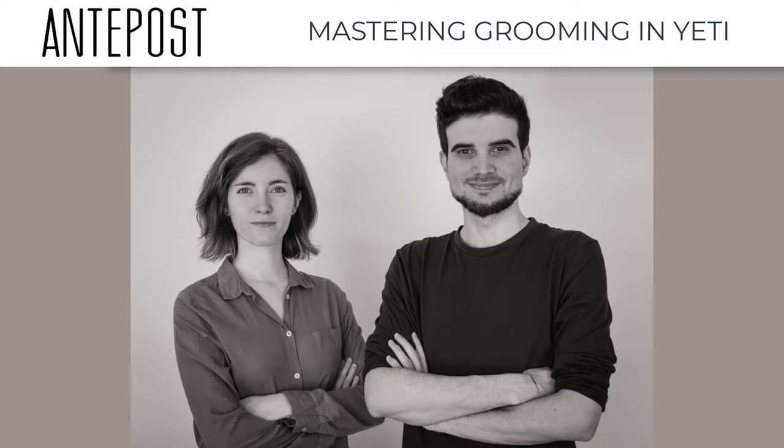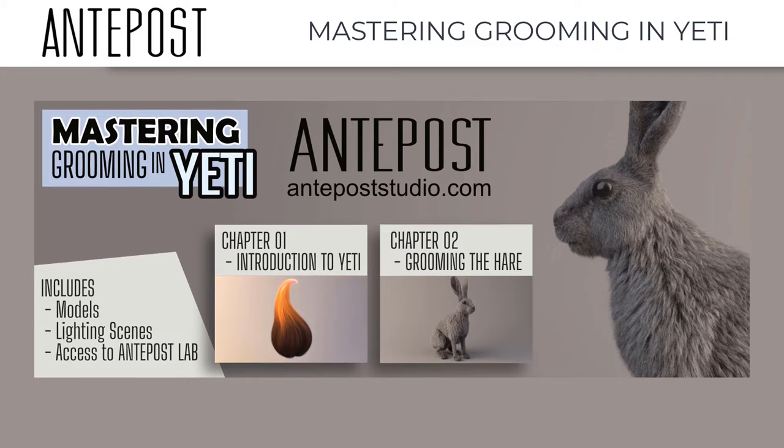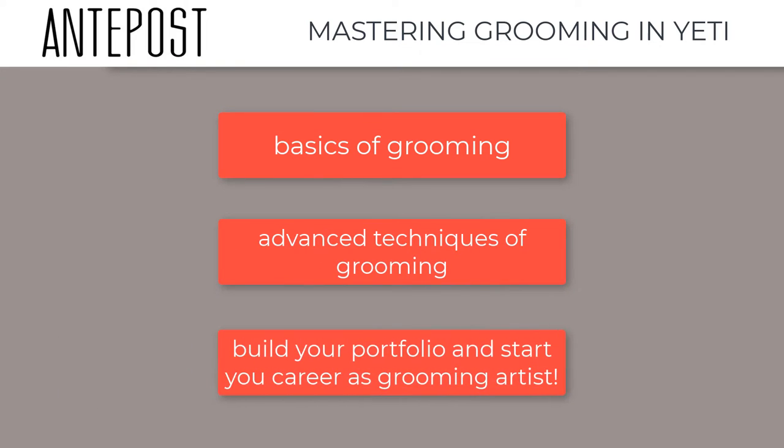Hello guys, we are Francesco and Sofia from Antepost. We are happy to announce our new grooming course for visual effects. This course will start from the basics of grooming and go into more advanced techniques, giving you the right tools to build your portfolio and start your career as a grooming artist.